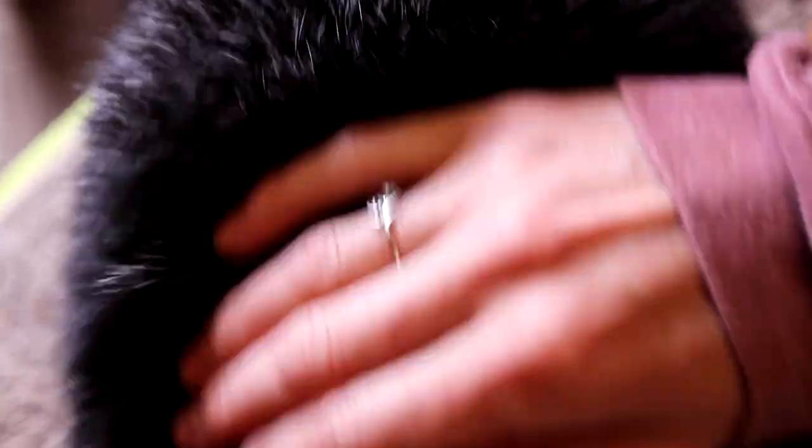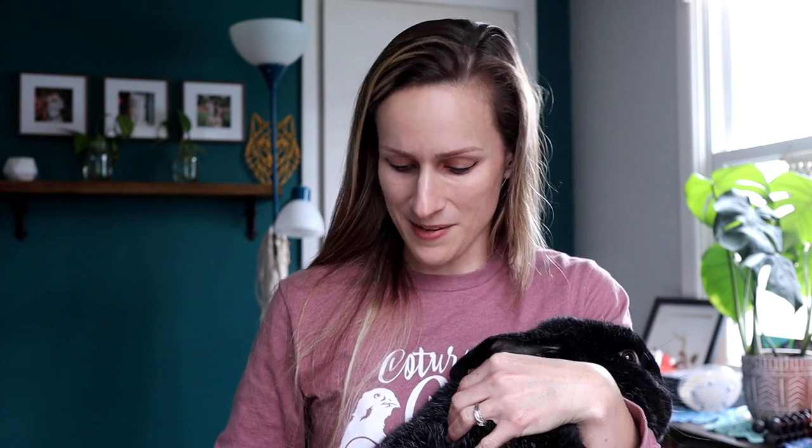If fur tanning is something you're interested in, silver fox fur is probably one of the best furs you can get because it has this really luxurious stand-up quality. These guys are molting because it is getting to be springtime, so there's fur flying everywhere.